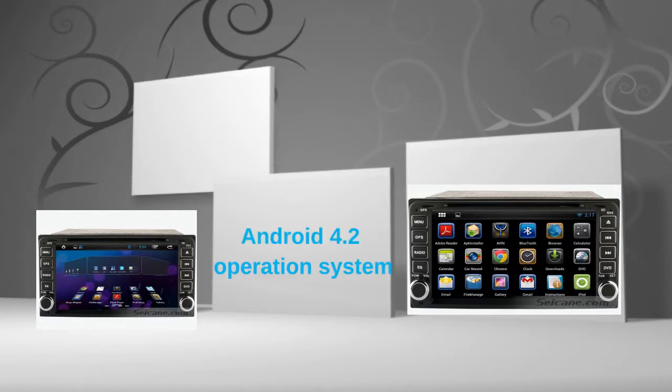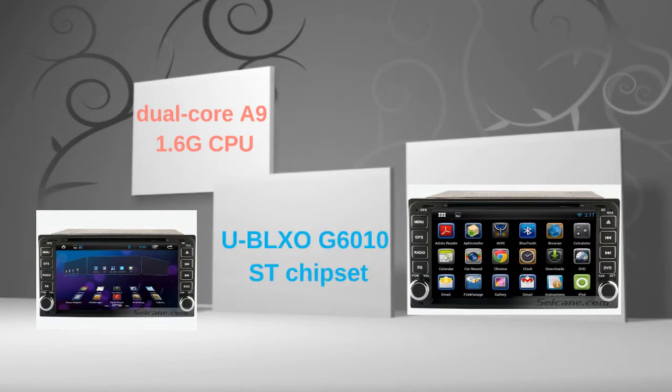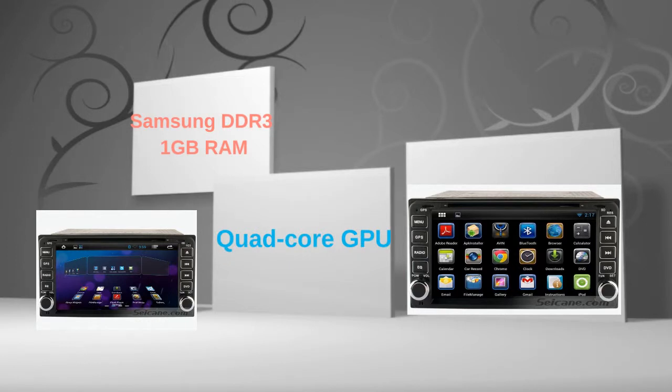This head unit has pure Android 4.2 operating system and dual core A9 1.6GHz CPU. It uses UBLOX G6010ST chipset and Samsung DDR3 1GB RAM. The quad core GPU and H.264 MVC audio decoder bring you HD video and high quality audio.